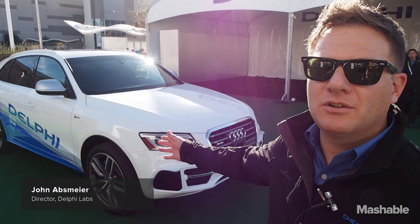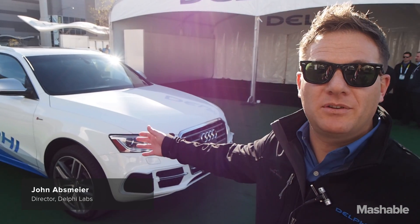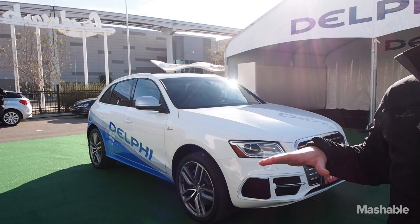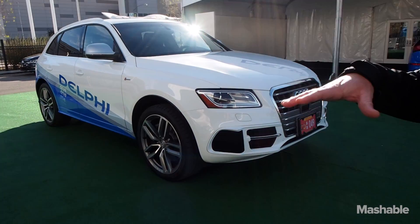This is Delphi's automated driving vehicle. We call it Delphi Drive. The system inside includes the platforms and building blocks that we're using for selling automated driving components and systems to the car makers.